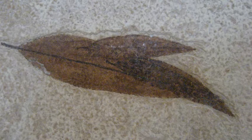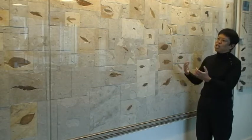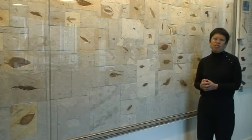We've arranged these plant fossils like leaves blowing in the wind. Some of the plant fossils are not quite as important for the science, but they give you that sense of movement and draw people to the interior of our building.